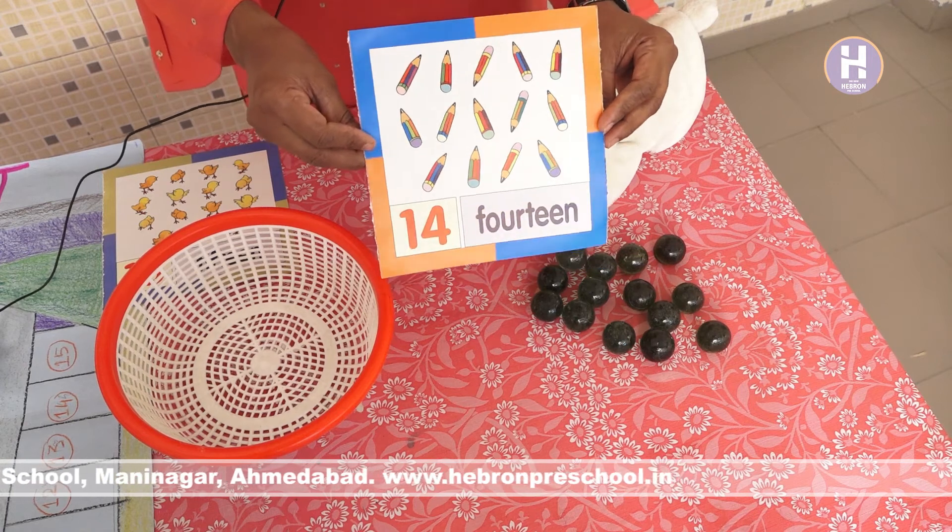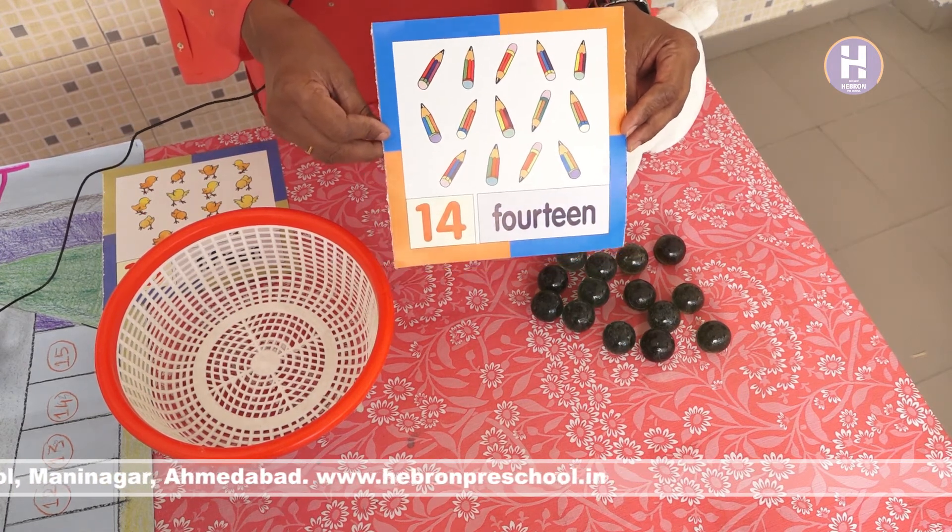Which number is this? Number 14. 1, 4, 14.